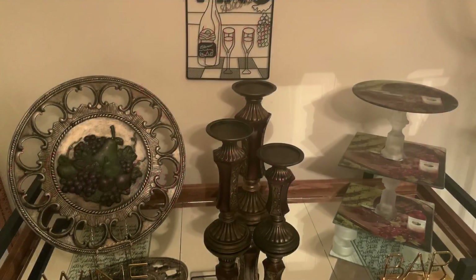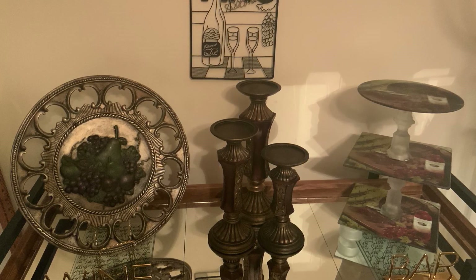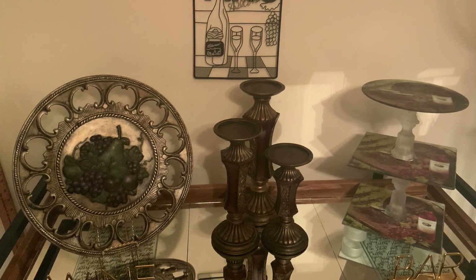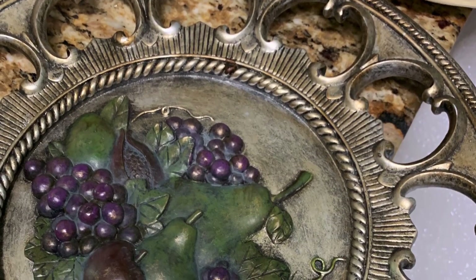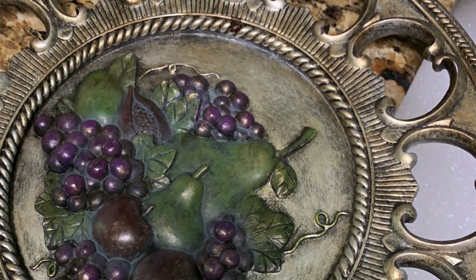Now I found four pieces that I'm going to be using in an upcoming challenge, as well as three pieces from the Dollar Tree. I found the grape ornate designed plate and the three candle pedestals at the Goodwill.